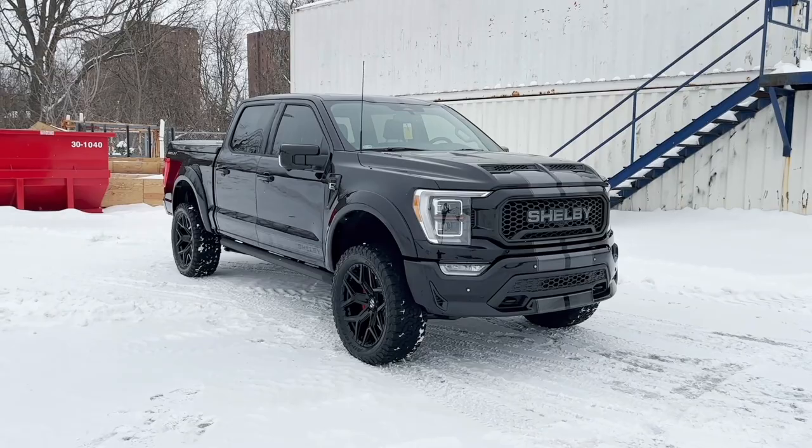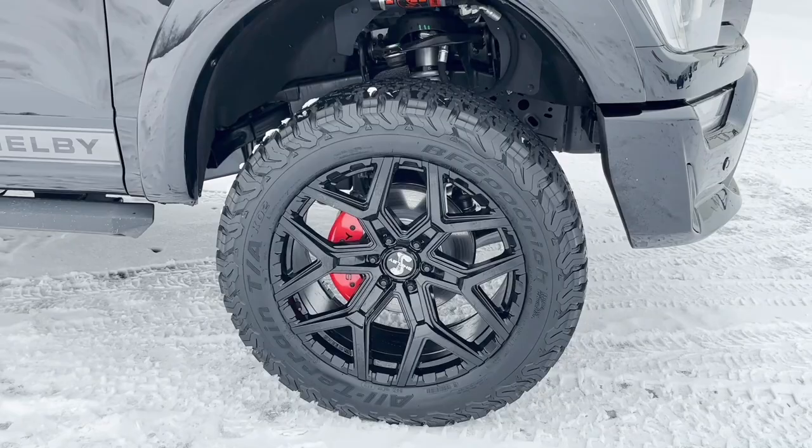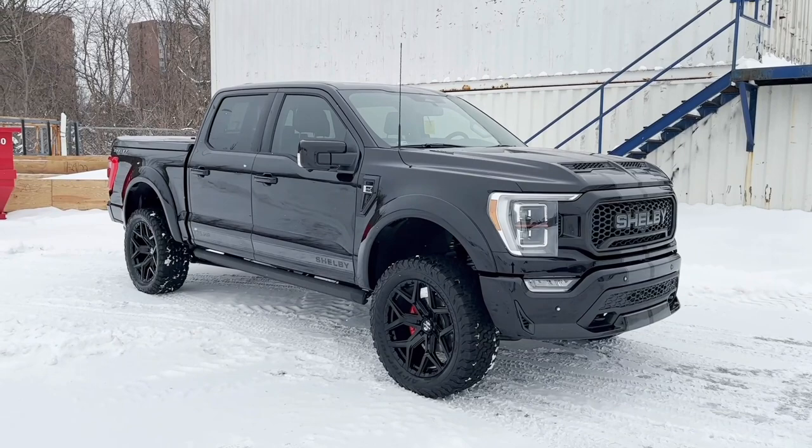To go along with that off-road package, we have these 35-inch BFG Goodrich all-terrain tires, the KO2s, with the 22-inch black Shelby wheels. We also have Shelby on the brake cover there. The KO2 is going to give you a really sharp look, a nice calm drive on the road, but it's still going to give you the functionality of getting wherever you need to go.